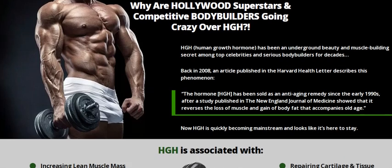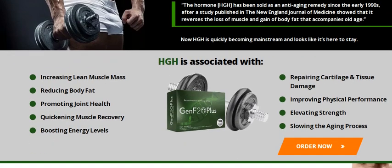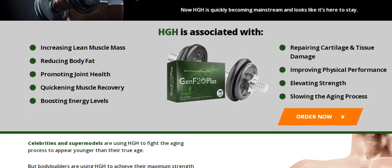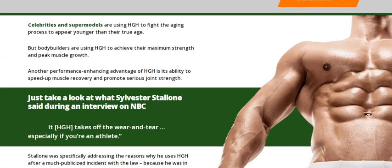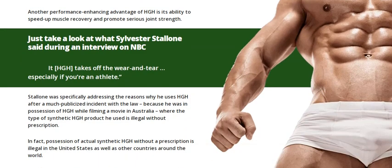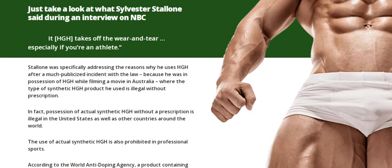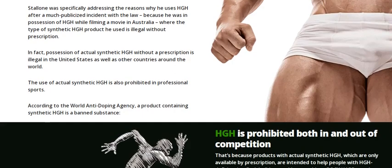My name is Carolina and I am the official representative of this product. In this video you will have complete and important information about Gen F20 Plus. Many people have the doubt if Gen F20 Plus works, and the answer is yes. After years of studies and synthesis of the powerful formula, tests done on men and women between the ages of 35 and 65 have shown positive results beyond expectations.